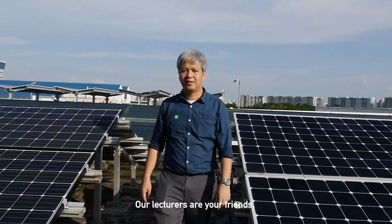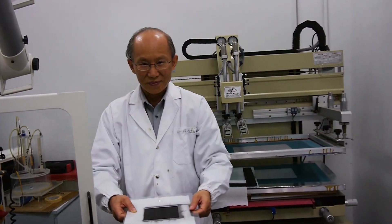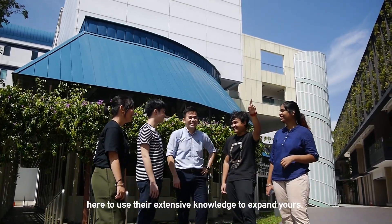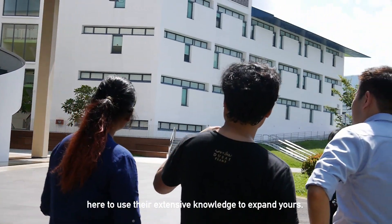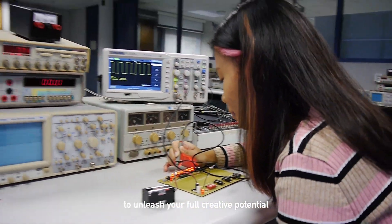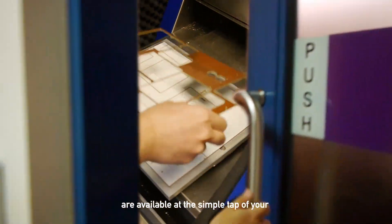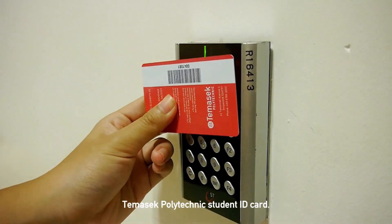Our lecturers are your friends. They're also industry experts from around the world, here to use their extensive knowledge to expand yours. All the resources that you could ever need to unleash your full creative potential are available at the simple tab of your Temasek Polytechnic student ID card.